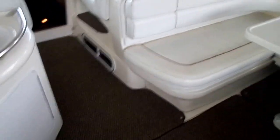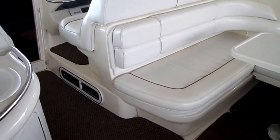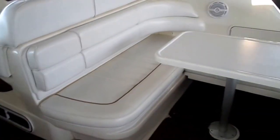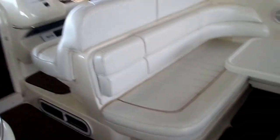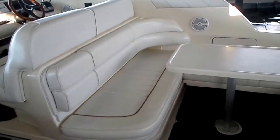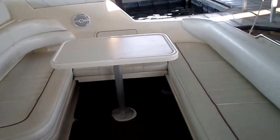This boat features 7.4 MPI stern drives. The cool thing about this — this boat is a heck of a performer. A lot of boats in this size and price range have V-drives, which drive like poop — it's old technology. This is much more efficient, much quicker, much more nimble, and just drives a lot, lot better.